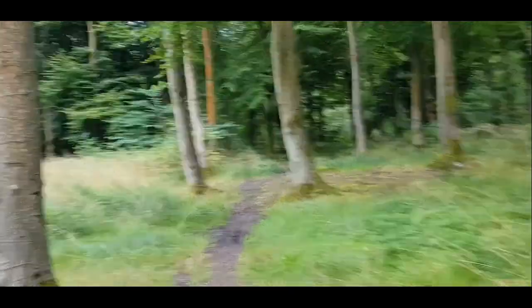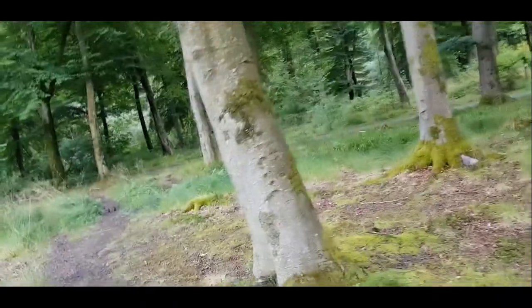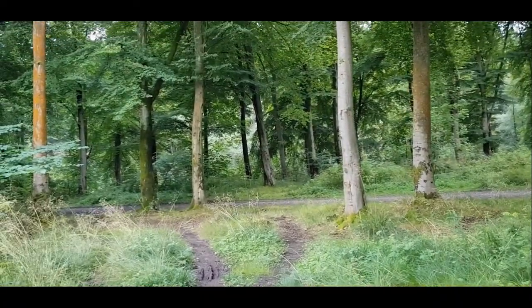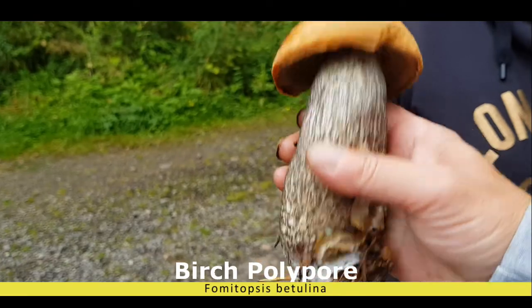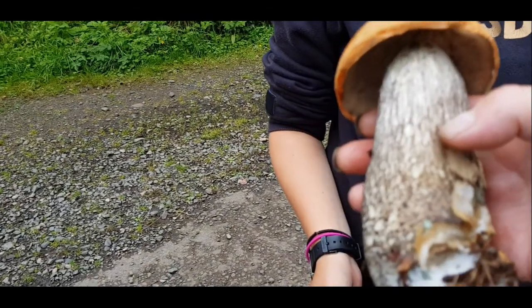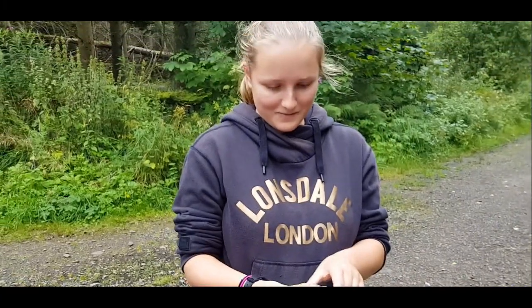Unless my daughter found something — we're going to meet up with her in a minute. If she found something I'll add it to the video. Wow, my daughter found a beautiful birch bolete! This is just unbelievable — the size of it, and it's so firm. Lovely, beautiful — well done! Of course this is coming home. Thank you for watching, that's the end — see you later, bye bye!